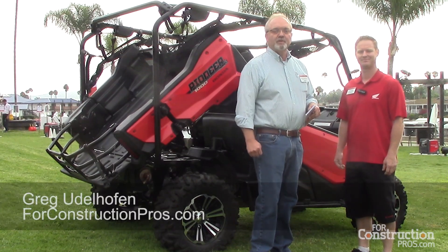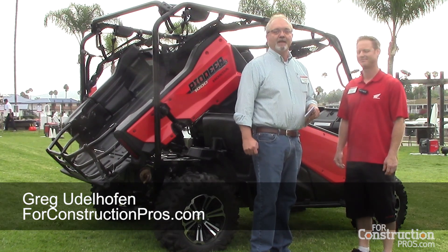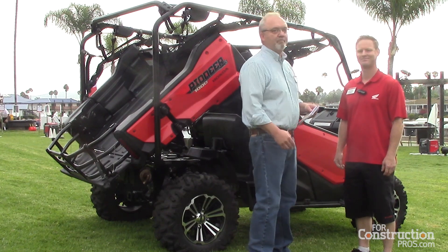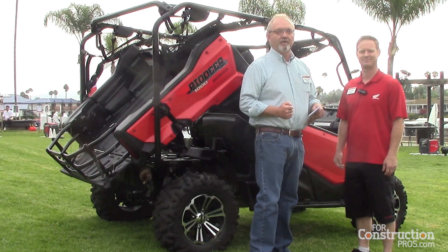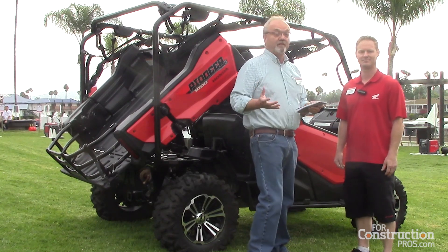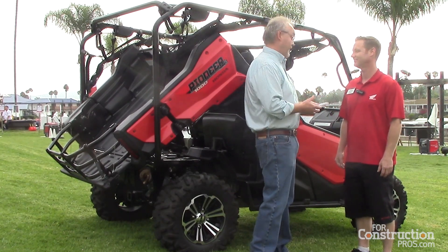Greg Udalhofen for Construction Pros. I'm here at the Honda Dream Garage 2015 with Jeff Tigard, who is the Power Source Media Coordinator, and we're here to talk about the Pioneer 1000. From what I understand, Jeff, it has a pretty impressive power plant.